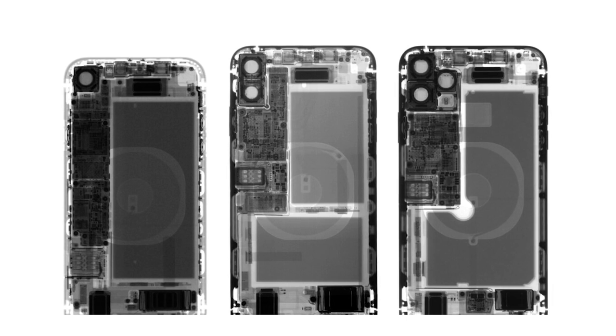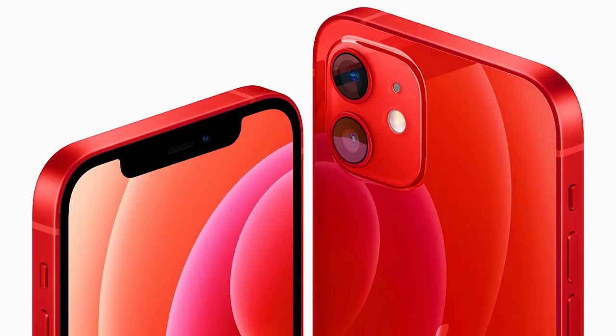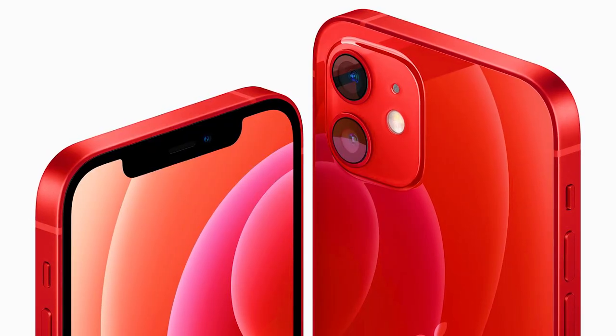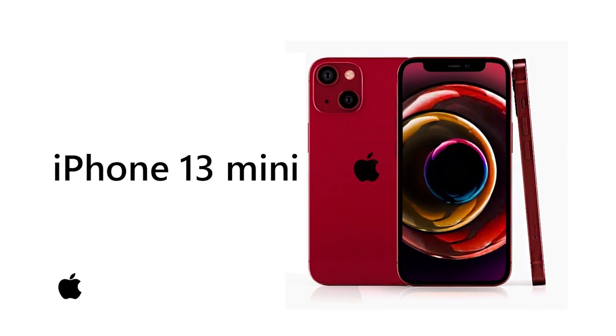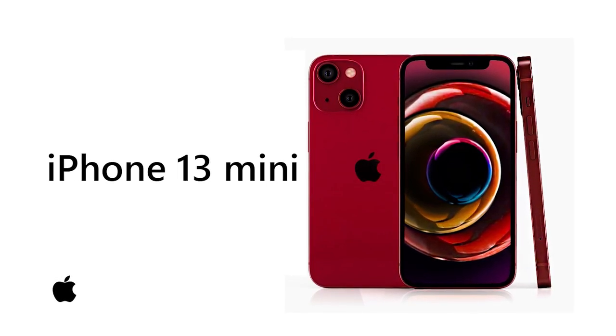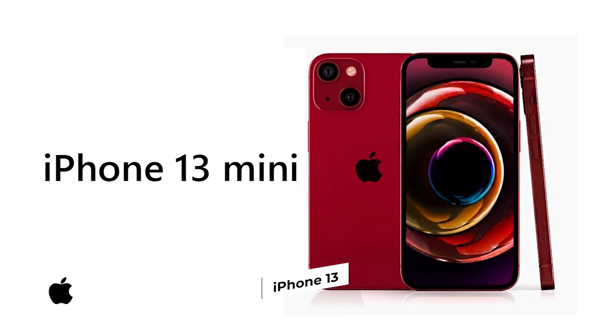But if you really care about the 120Hz refresh rate, a smaller notch, or the flurry of camera upgrades now coming to the entire iPhone 13 lineup, then the iPhone 13 is the one for you. If rumors are true, then Apple fans will have a lot to look forward to in the iPhone 13.